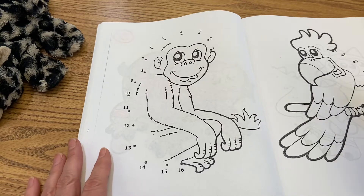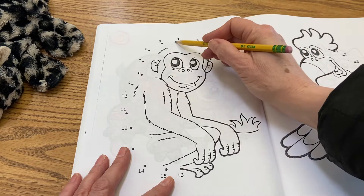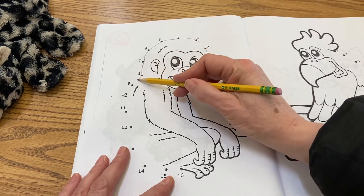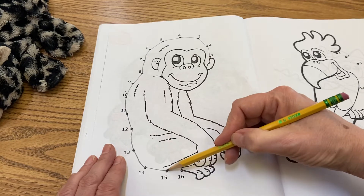What you're going to do here is start at number one to sequence the numbers. So that's 1, 2, 3, 4, 5, 6, 7, 8, 9, 10, 11, 12, 13, 14, 15, 16.